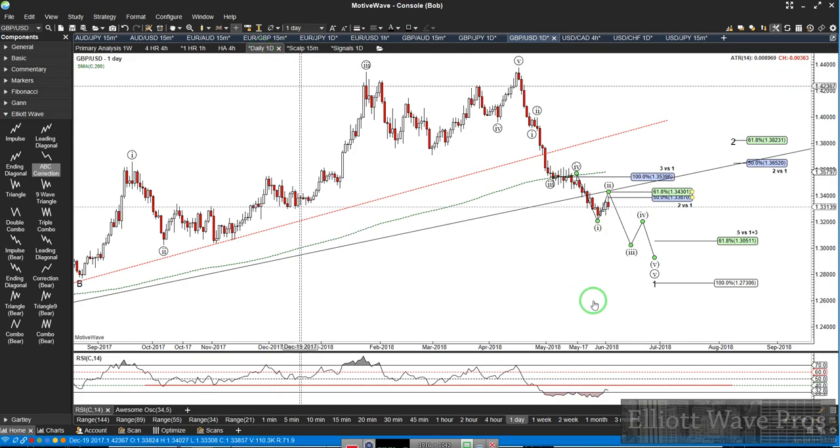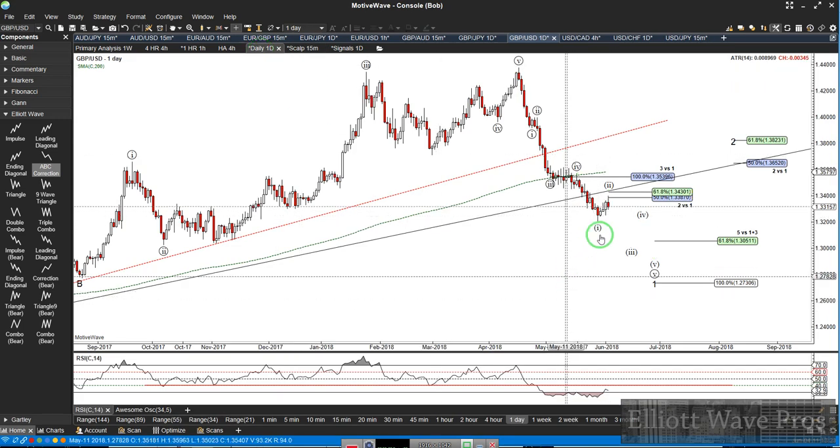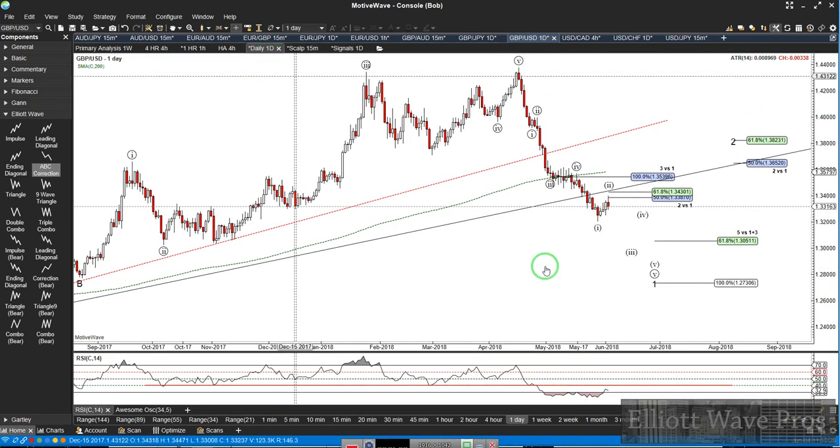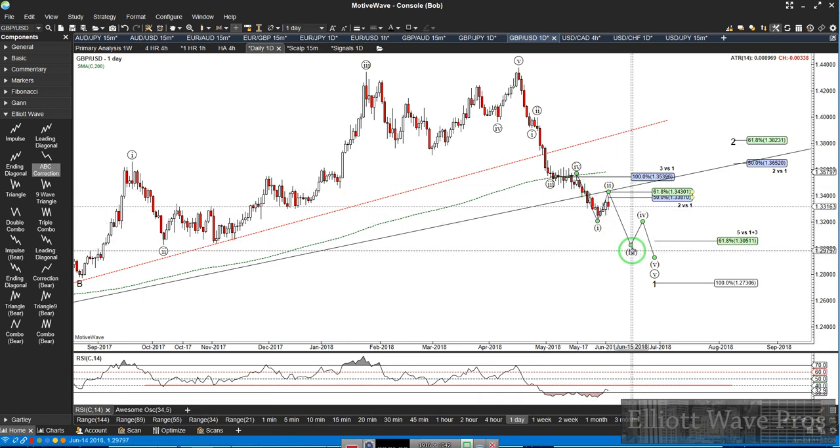The other option that I am leaning toward is that this is wave 1 of 1 of this wave 3.